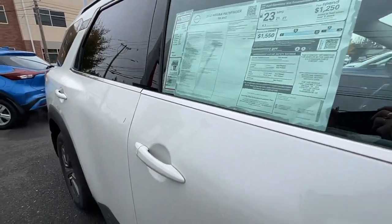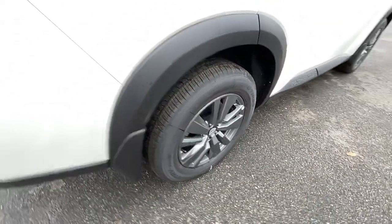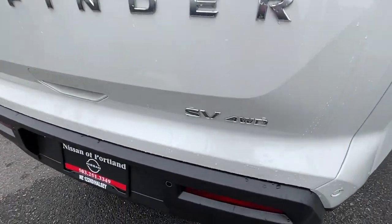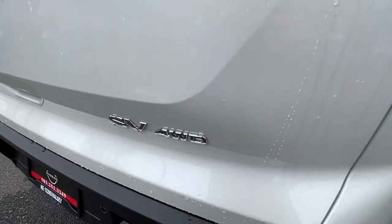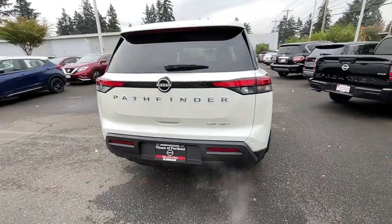The following are some of this vehicle's highlighted options: keyless entry, heated driver's seat, iPod and MP3 input, backup camera, V6 cylinder engine, satellite radio, remote engine start, heated mirrors, lane-keeping assist, and 4x4.